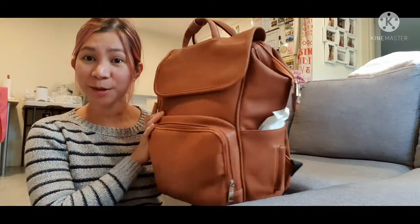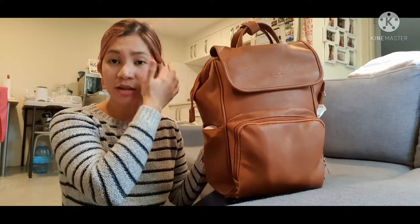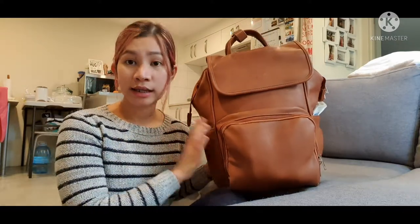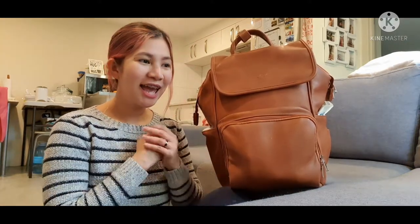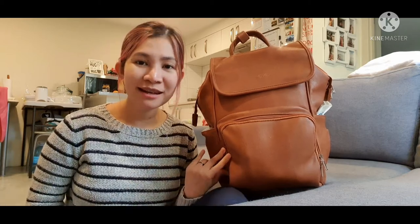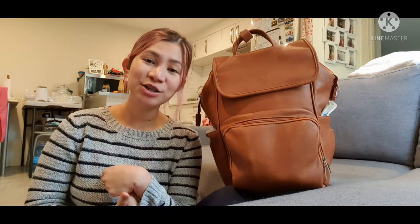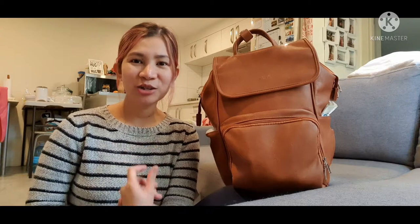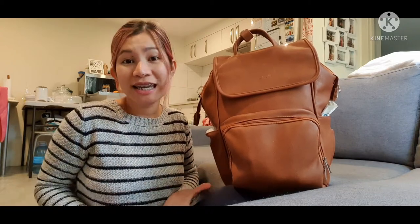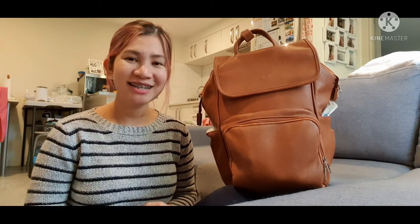So this is what our diaper bag looks like now — it's quite big, but that means it has lots of space for everything we need when we're out and about. We keep it inside the car all the time. I hope you learned something from it! If you'd like to know more about motherhood, cloth diapers, elimination communication, or traveling around New Zealand, please subscribe to my YouTube channel, share this video with your mom friends, and thank you so much for watching. See you next time!